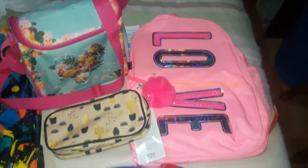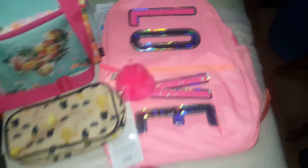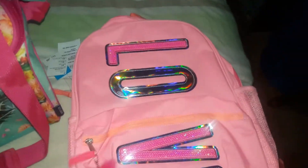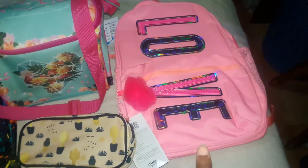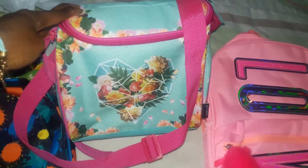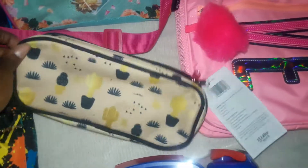Over here, this is what my daughter picked out. We went to the Children's Place and luckily this bag was 40% off. It comes with a cute little pouf which she loves, and it has these iridescent letters on it. Then she picked out this lunch bag — they don't match obviously, since the Children's Place didn't have a matching one, so we got the lunch bag and this pencil case at Walmart.